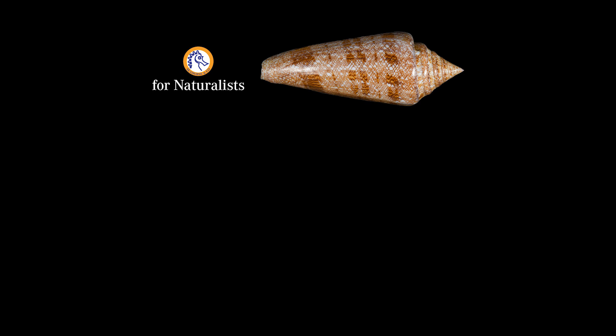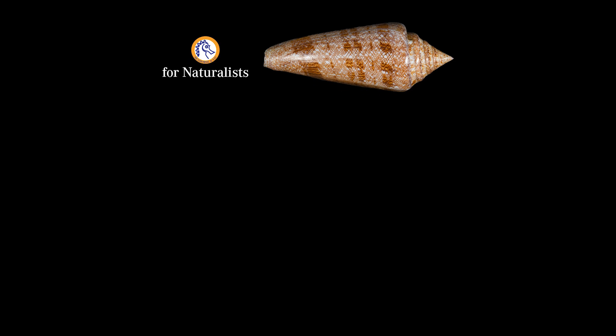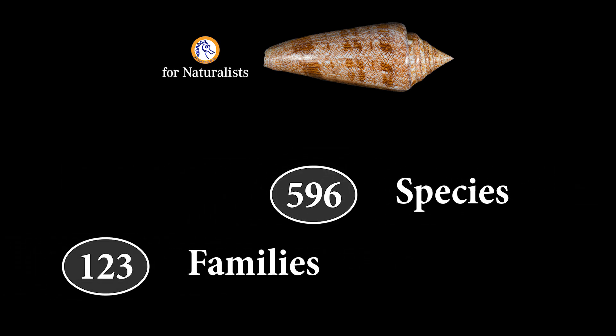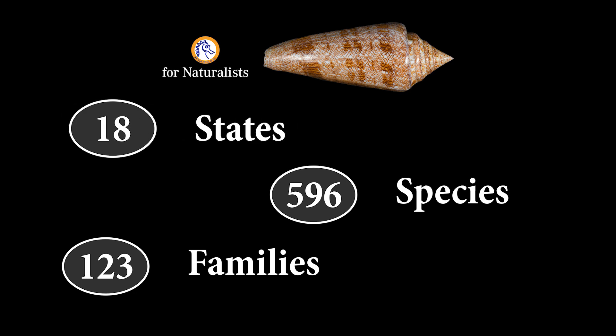With the release of this video, over 130 species have been added to the guides. The Seahorse & Co. Seashell Identification Guides now include 596 species from 123 different families. The guides span 18 states from the Eastern Seaboard and Gulf of Mexico. If you haven't checked them out, these guides are free to use and available on our website, linked in the description.